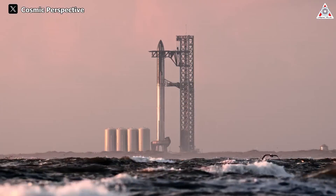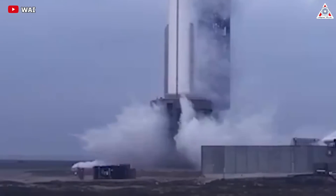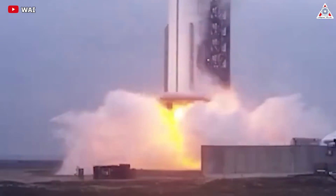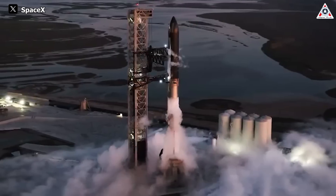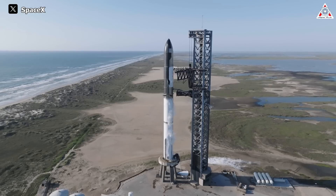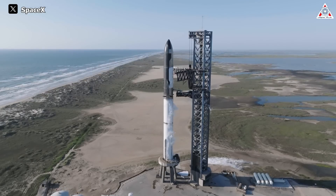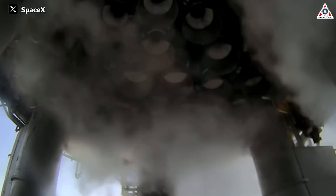Starship's success is undeniable, but the losses are not unknown for SpaceX. Particularly noteworthy is the condition of the launch pad after the rocket's ascent into space. The launch pad is an extremely crucial component supporting the liftoff of Starship — it serves as both a support base and a foundation, ensuring the rocket stands upright and maintains a safe distance between its engines and the ground.